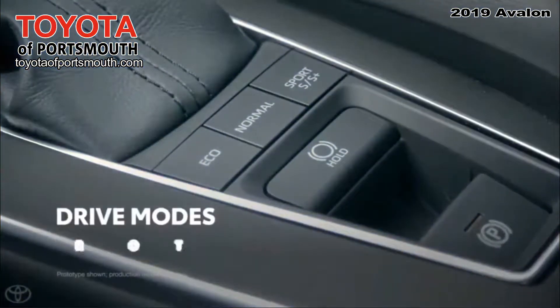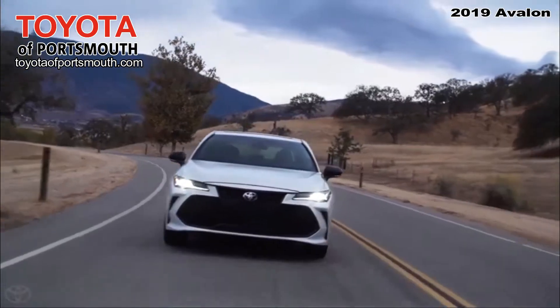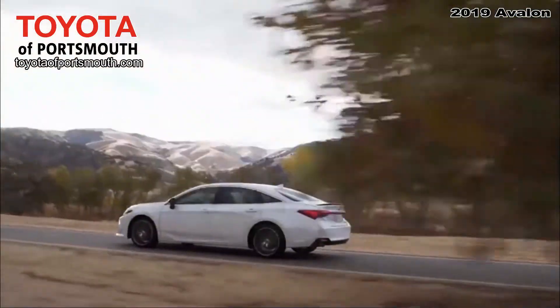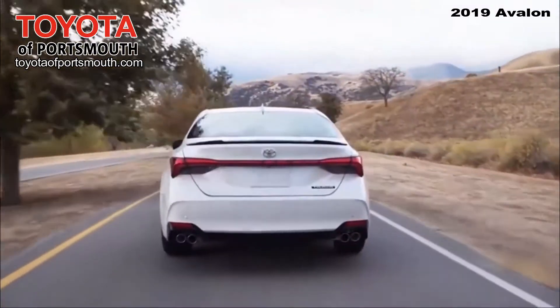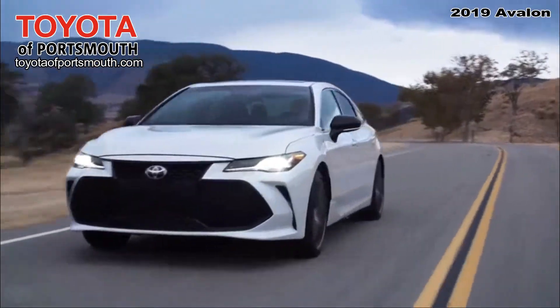XSE and Touring models crank up the fun even further with advanced drive mode features. These models have the ability to completely transform their personality at the push of a button. In fact, Avalon Touring's drive mode settings are even tied to the adaptive variable suspension system mentioned earlier.